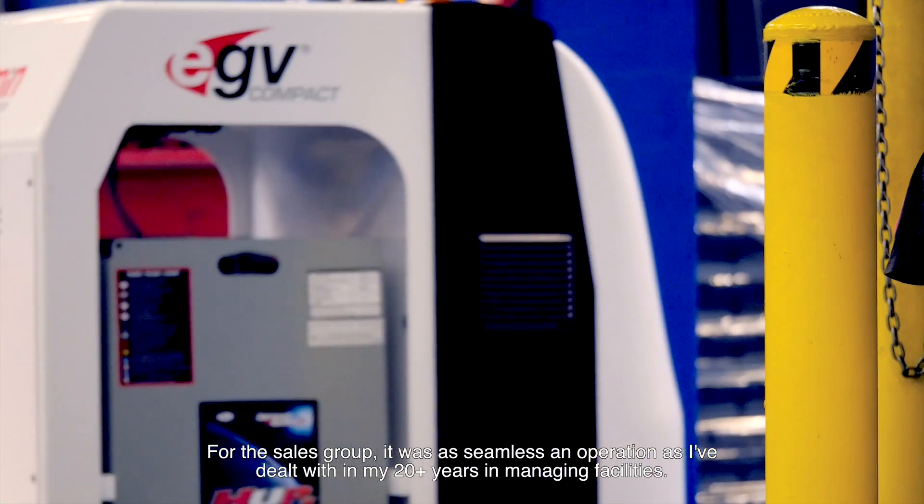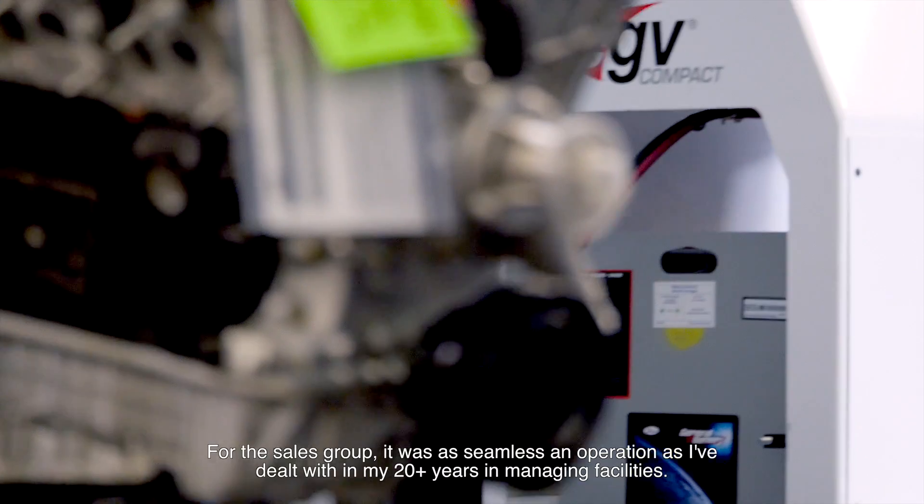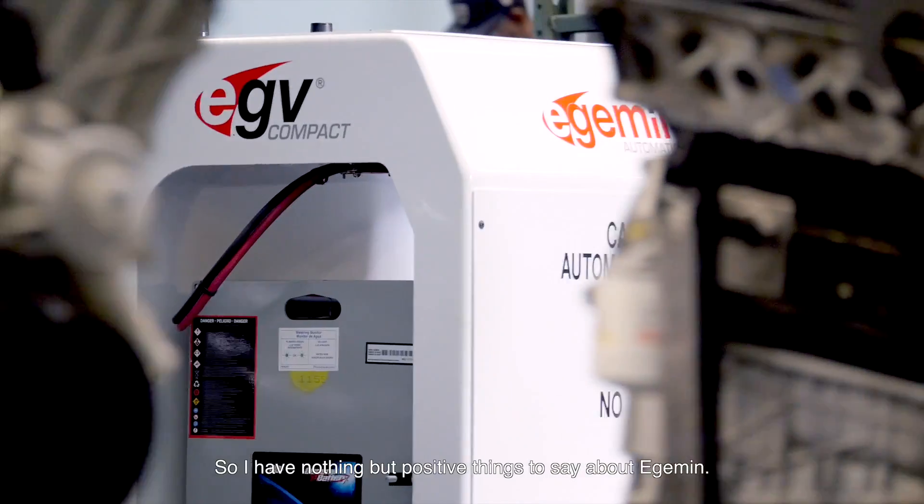For the sales group, it was as seamless an operation as I've dealt with in my 20 plus years in managing facilities. I have nothing but positive things to say about Edgemen.